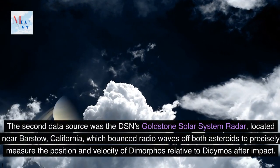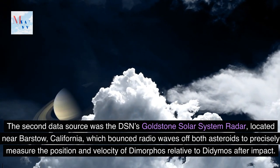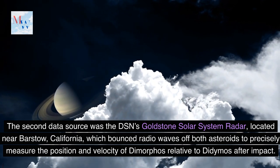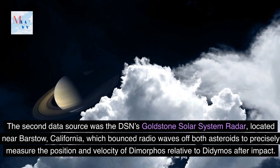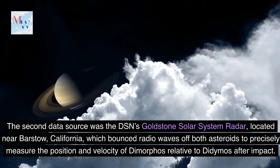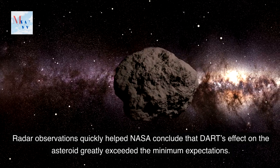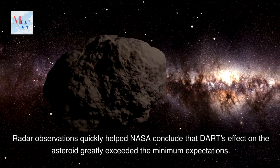The second data source was the DSN's Goldstone Solar System Radar, located near Barstow, California, which bounced radio waves off both asteroids to precisely measure the position and velocity of Dimorphos relative to Didymos after impact. Radar observations quickly helped NASA conclude that DART's effect on the asteroid greatly exceeded the minimum expectations.